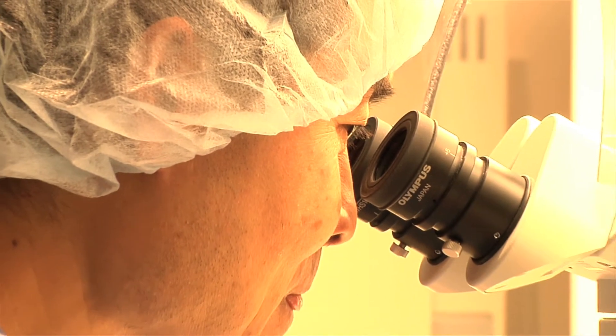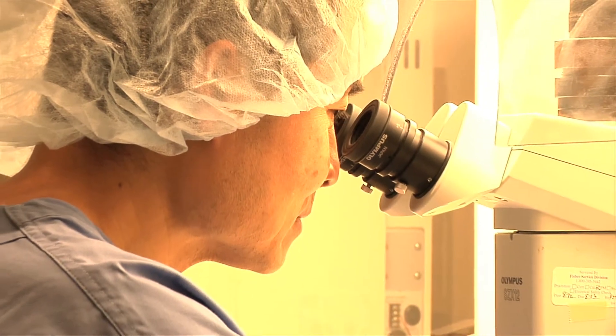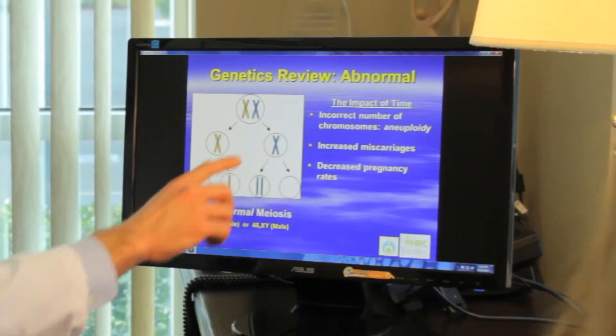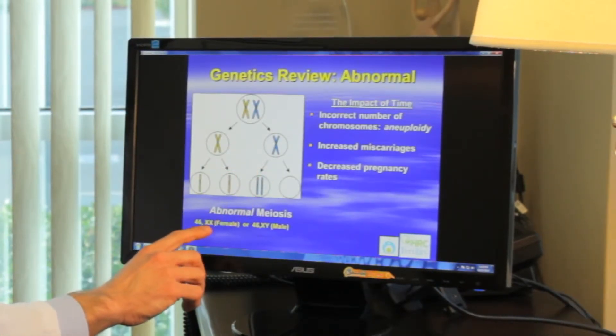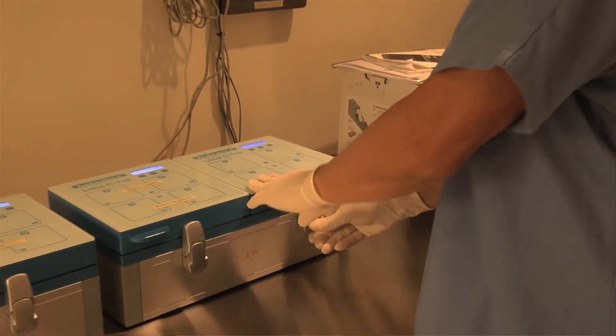Pre-implantation genetic screening can also detect single gene diseases — things like cystic fibrosis, Tay-Sachs, and sickle cell disease. It allows us to test an embryo regarding the number of chromosomes inside it. From this technology we can eliminate things like Down syndrome and embryos that have extra or missing chromosomes. Frequently the cause of a miscarriage is a genetic abnormality within the embryo, so being able to eliminate genetically abnormal embryos may help achieve a successful pregnancy under the right conditions.